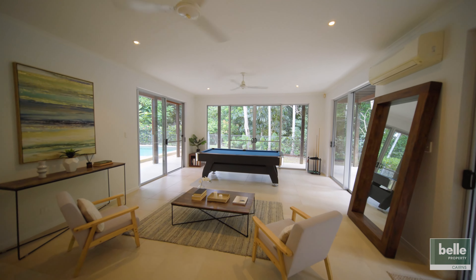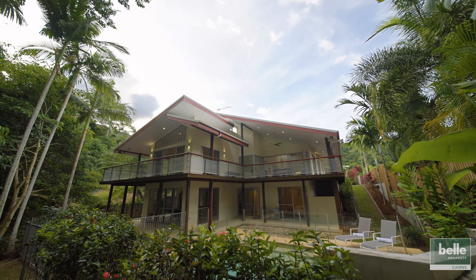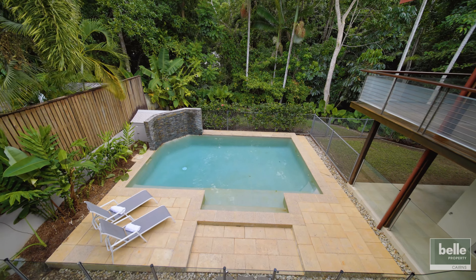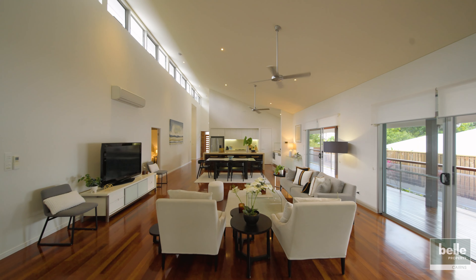Downstairs, a self-contained flat opens out to a patio and pool with the same gorgeous rainforest outlook. With usable land and just one neighbour, this outstanding property offers privacy and contemporary living in truly inspirational surroundings.